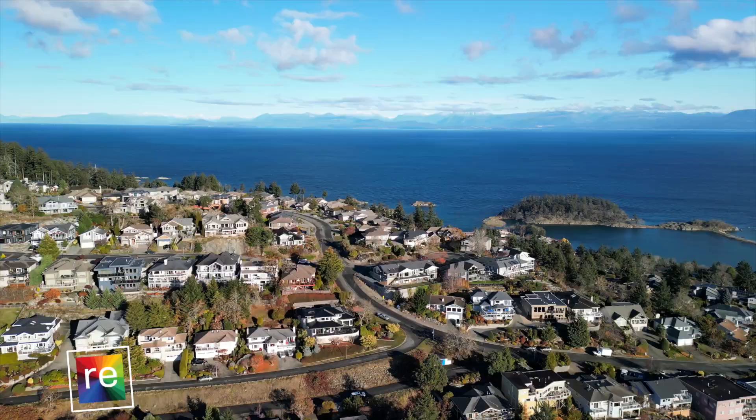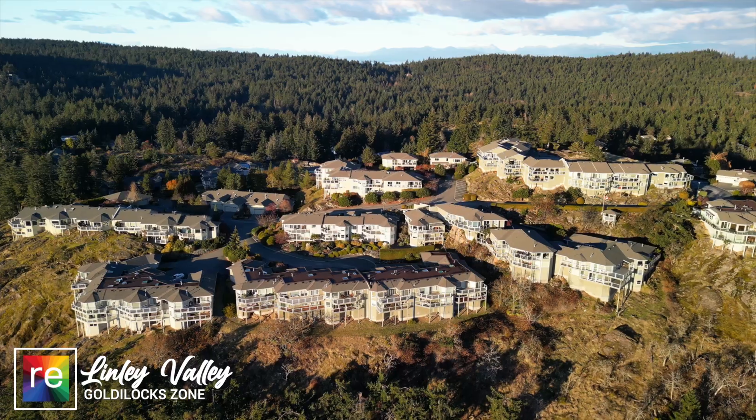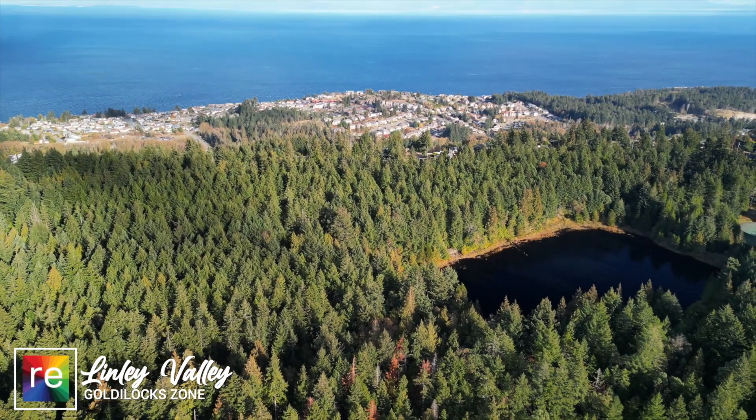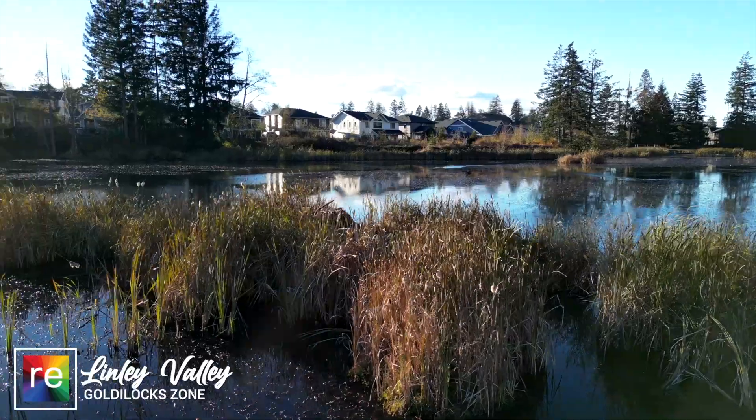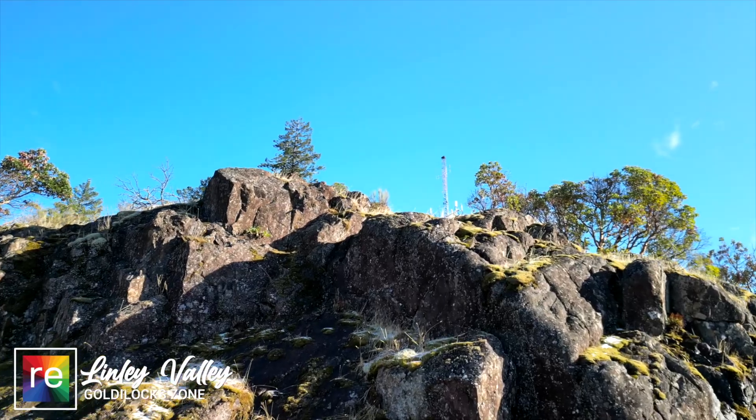Some of my favorite neighborhoods that back directly into Lindley Valley are places like Oak Ridge, Lindley Point, Sunshine Ridge, and Rock City. These neighborhoods back directly onto over 400 acres of green space, and you're going to find expansive wetlands, lakes, creeks, amazing bluffs to climb, and some of the very best trails you're going to find here in Nanaimo.